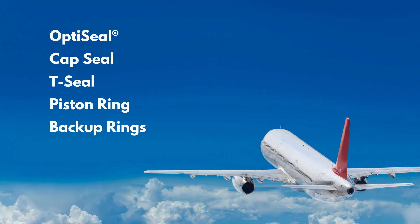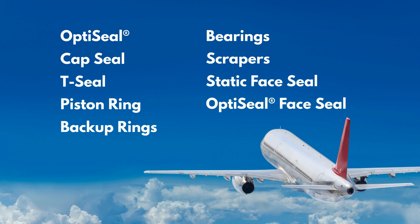Our products range from static face seals, T-seals, and piston rings to OPT-seal face seals, backup rings, cap seals, bearings, and scrapers.